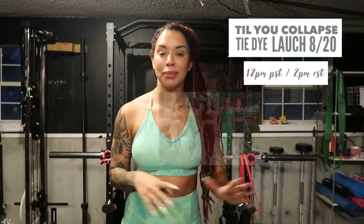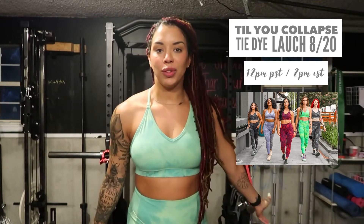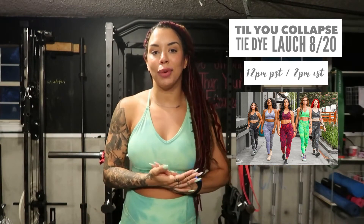Hello and welcome back to my channel. Today we are going to be reviewing the items that are going to be launching for Tilly Collapse this Friday, August 20th at 12 PM PST. If you are a central time girl, that is going to be 2 PM for you.